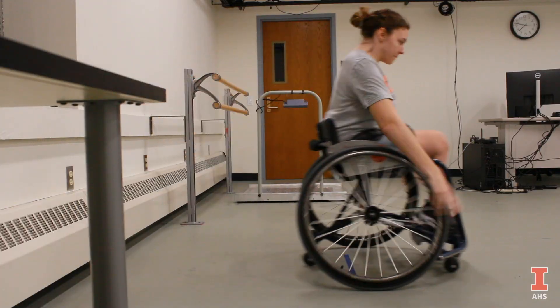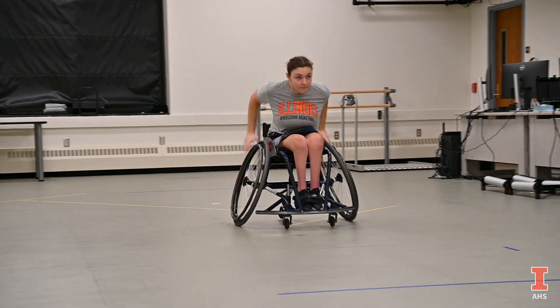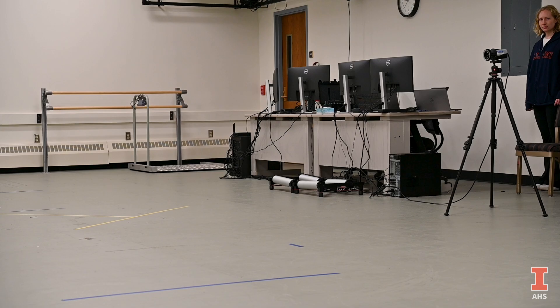This is a pretty cool new collaboration between my lab, the Disability Movement Biomechanics Laboratory, the Department of Health and Kinesiology, and DREZ, the Division of Disability Resources and Educational Services here on campus. This testing that we're doing today is pretty novel in that we're doing some human performance testing with our wheelchair athletes on campus.